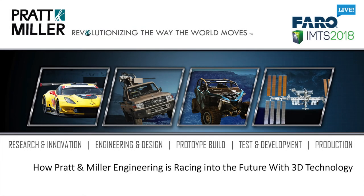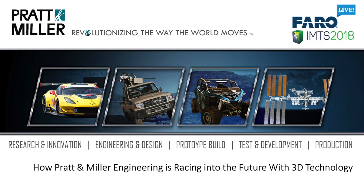Thanks, everyone, for coming. Hope you're enjoying the show so far. Just a little bit about me. I've been at Pratt & Miller a little bit over 10 years. We've gone from about 100 employees when I started there to over 350 now. We've got several facilities between Michigan and North Carolina, and I'm here to tell you how we are racing into the future with 3D technology.